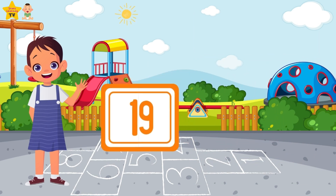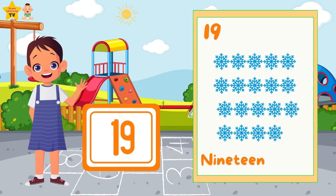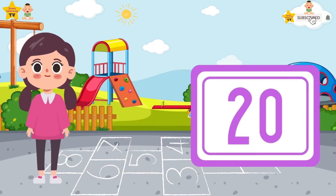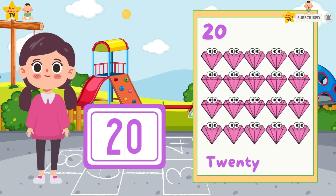Nineteen — nineteen snowflakes. Twenty — twenty diamonds.